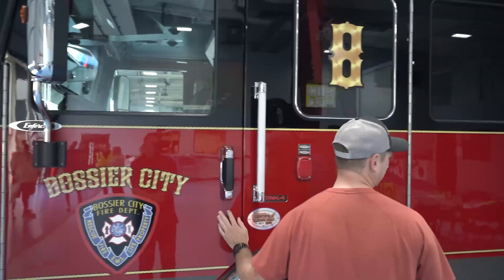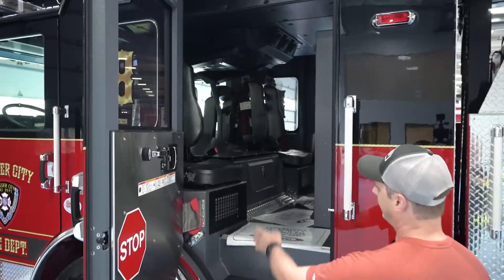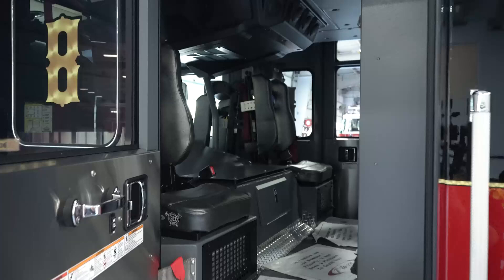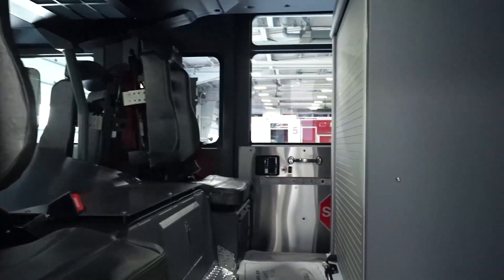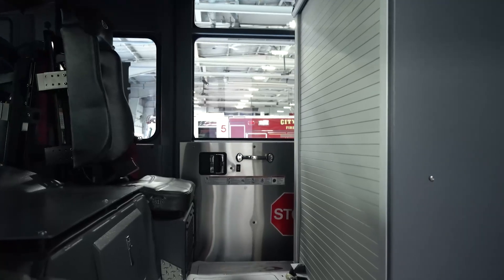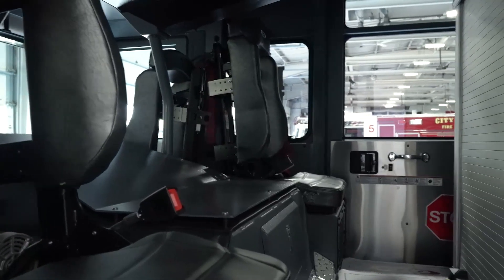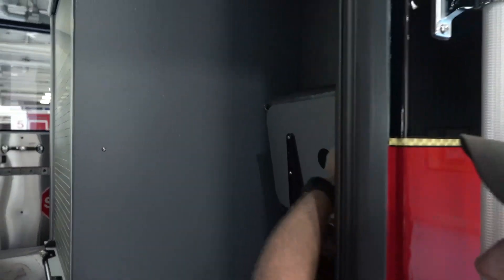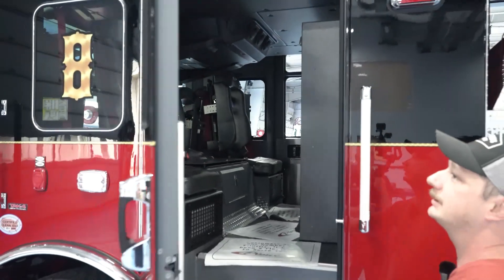We're going to step back here. Back here we've got where our firemen ride. We've got two SCBA seats — that's where they'll ride going to a fire. They'll have their packs, get bunkered out, get in the truck, and get their pack on. They'll be ready to go. We've also got a couple of jump seats that extra personnel can ride in, or if they don't want to ride in the SCBA seat, they can ride back there.